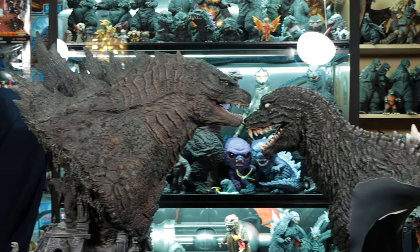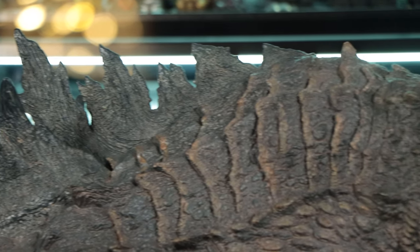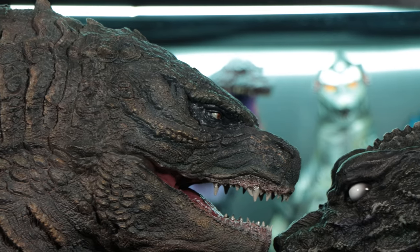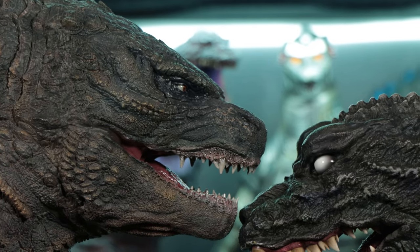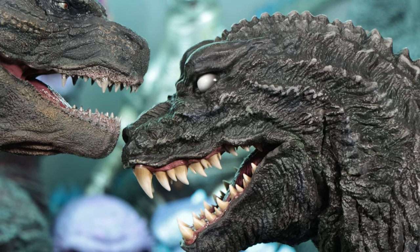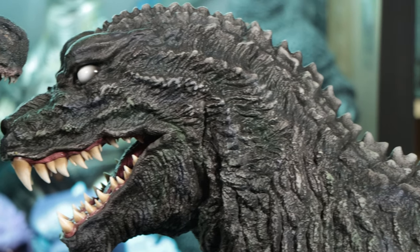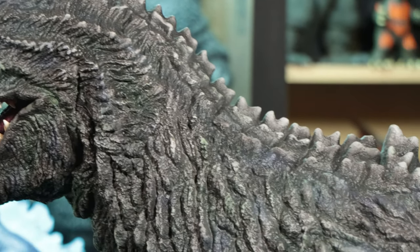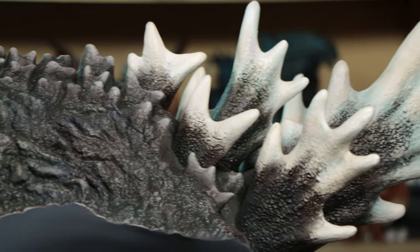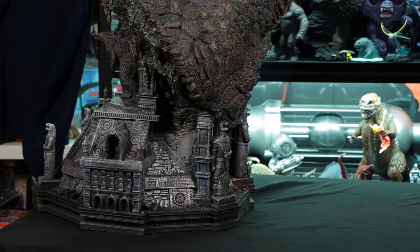Here's something you're not going to see anywhere else — this is the XM Studios GMK Godzilla bust, the prototype that was on display at New York Comic-Con, loaned to us by XM Studios. Both are polystone busts from two different manufacturers. Both are excellent quality. If you like the more classic design, XM Studios nailed it; but if you're looking for the best-looking MonsterVerse legendary Godzilla, Prime 1 Studio has it. The detail on both statues is just remarkable.